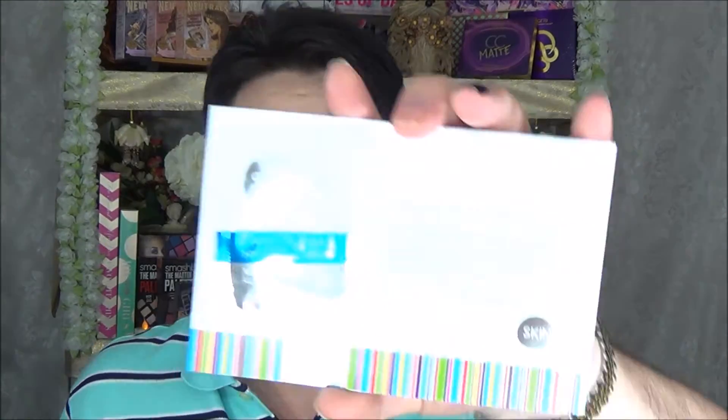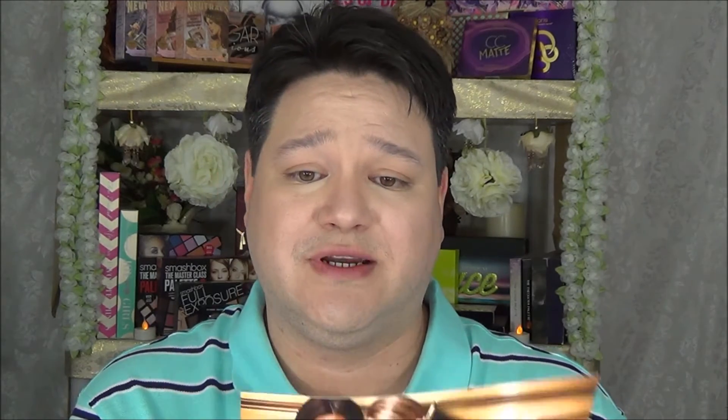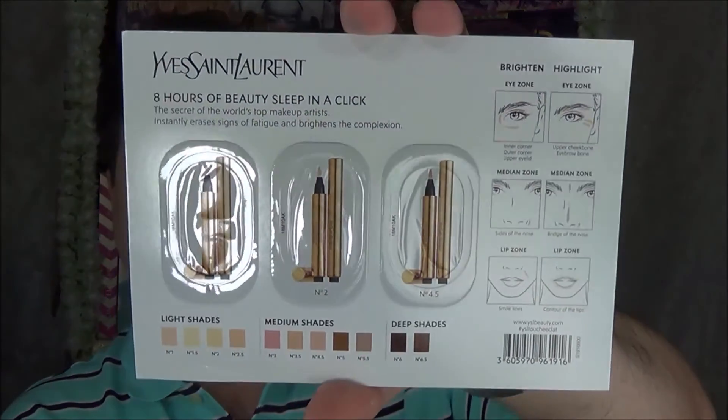Also in the pouch: Fresh Soy Conditioning Eye Makeup Remover and face cleanser packets, Ole Henriksen Three Little Wonders samples, Skin Inc Overnight Wonder, Nude Progenius Rescue Oil, and a YSL Beauty Sleep tinted lip balm in three little sample shades. You can't go wrong with free samples — always good to get a free gift from Sephora.